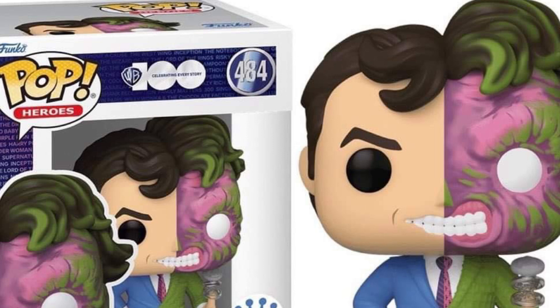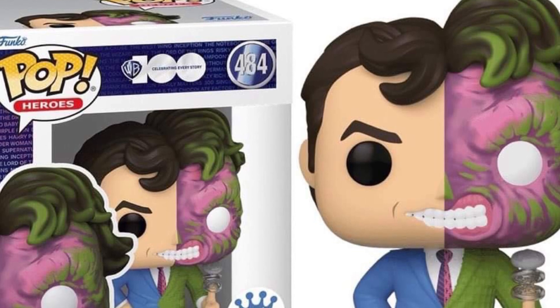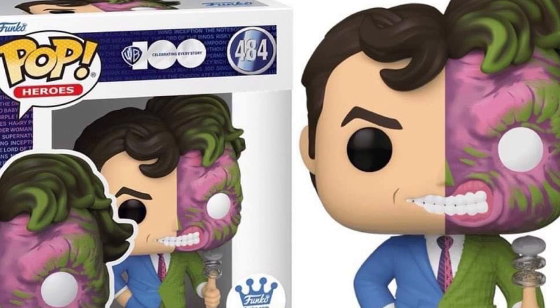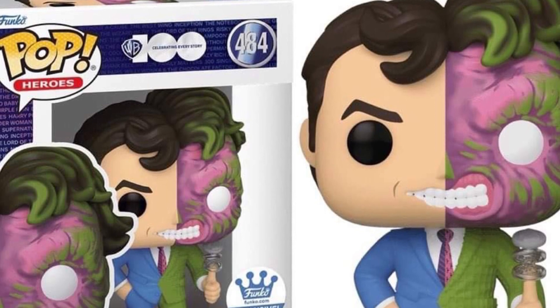Ironically, we just did an updated video on our MISCO toys Two-Face yesterday, so if you guys want to check that out — that was golden age. But anyway, Two-Face, that is.